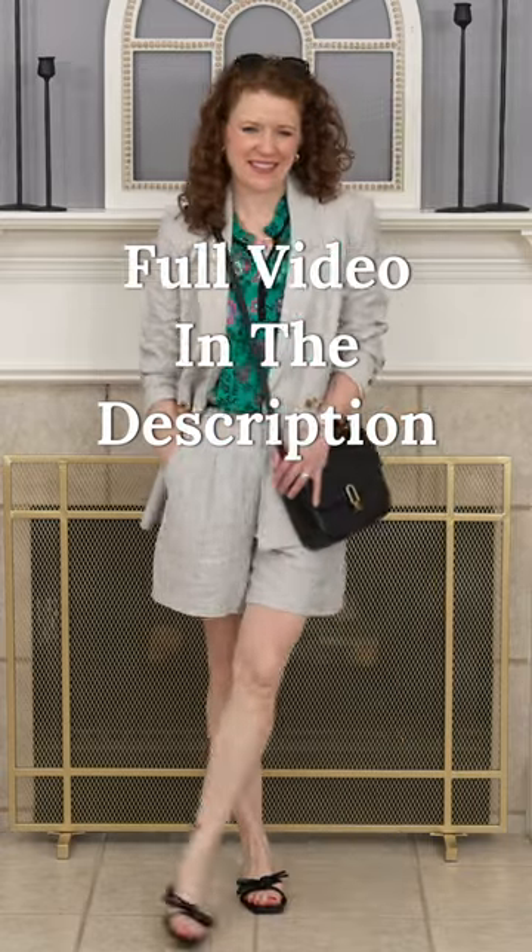One of my favorite affordable ways to look expensive is to buy a two-piece set. I prefer a blazer and a pair of shorts or pants, but you can choose whatever works for you. Something like this can be dressed up or made casual depending on what you want to do, and my favorite way to wear this is with a graphic tee, espadrilles, and a fun bag.